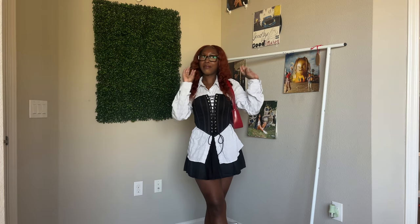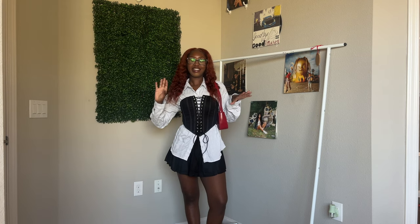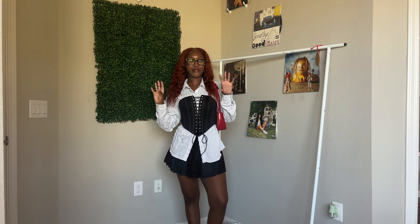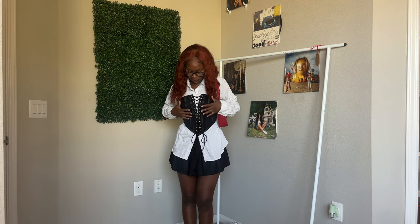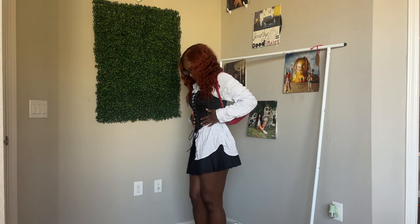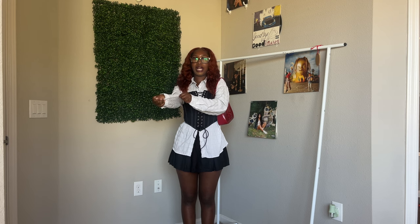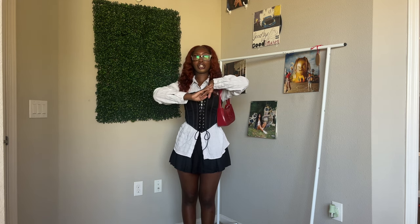I'm so proud of this next outfit — another one inspired by Pinterest, and it turned out exactly how it was supposed to. Sometimes I get these visions from Pinterest and try to execute them and they don't come out right, but this one was spotless. It's multiple pieces: a corset top — y'all, this corset, I can barely breathe in it, but it's worth it because I look snatched — and then an oversized white button-up shirt I got from Fashion Nova a few months back.